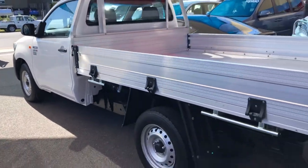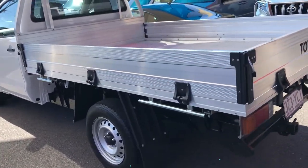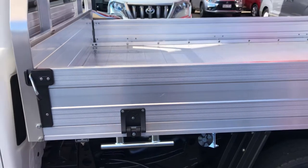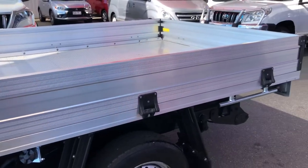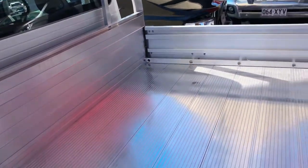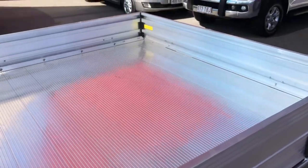I always gauge the condition of a Hilux by looking at the tray. This tray is honestly in excellent, very, very good condition. You can see walking down the side of it there's not really any imperfections to point out on the sideboard. Even the headboard's in excellent condition. You can see the base of it is as good as it gets. There's a tiny little scratch just here and a little mark where something was slid in the tray.